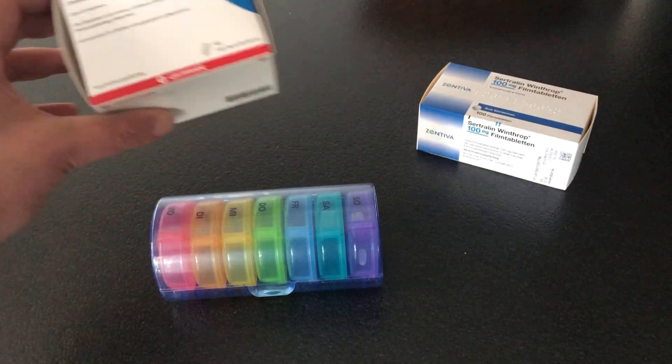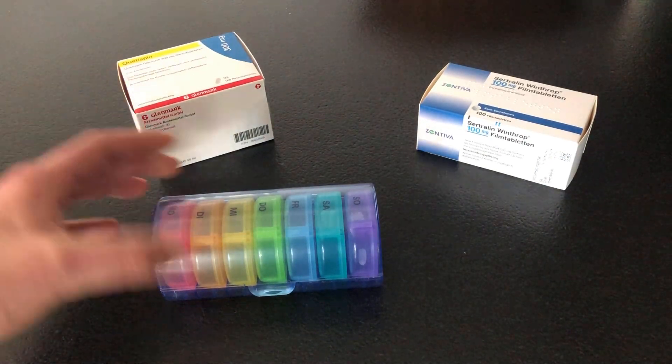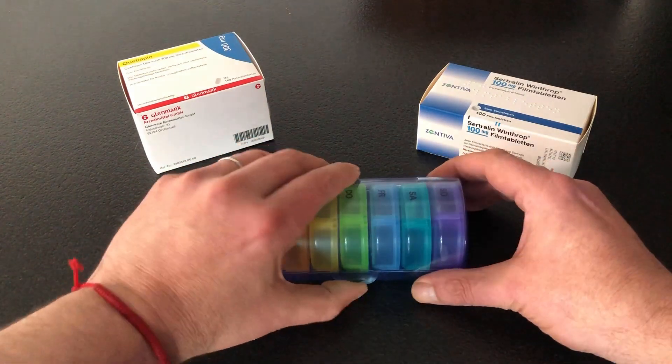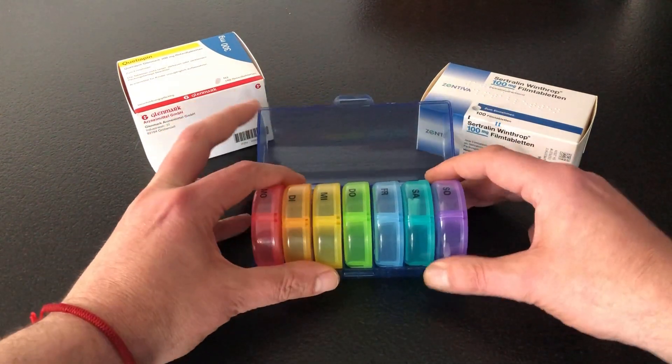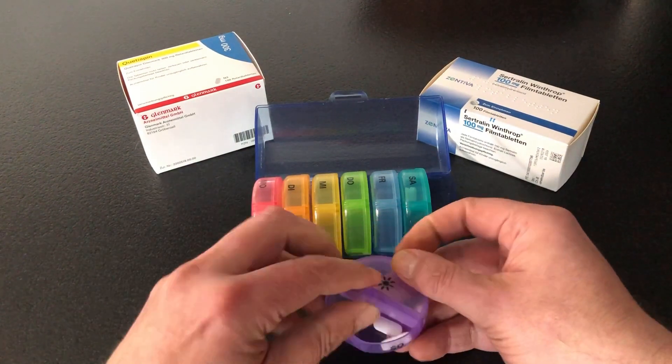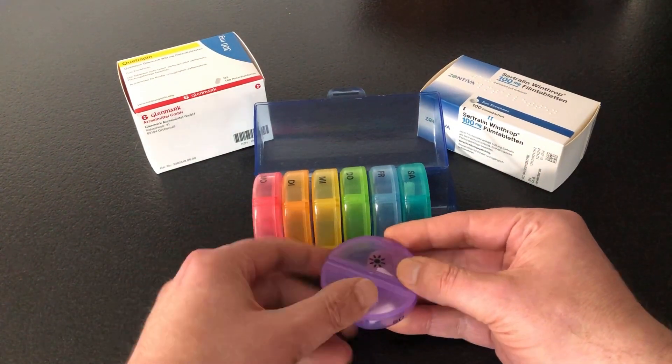I use a simple pill organizer. Lately, however, I forget more and more often to take my medication on time, which has serious consequences. That gave me the idea to design and build a pill dispenser robot to assist me with my medication.